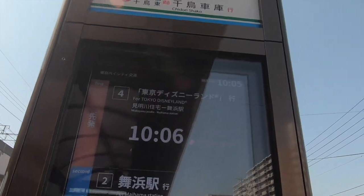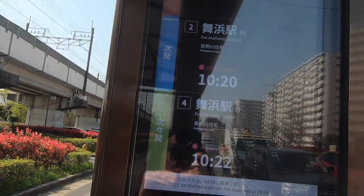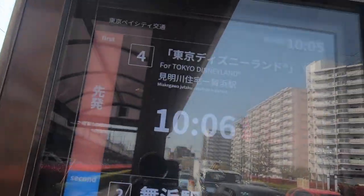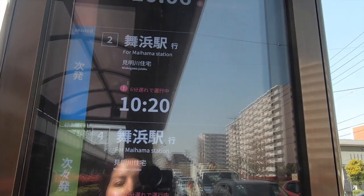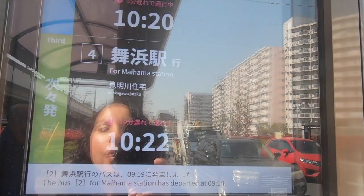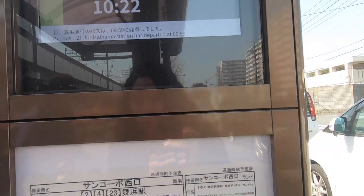You can see on the digital display that the time right now is 10:05. The number four bus is coming at 10:06, the number two bus at 10:20, and then another number four at 10:22. It's really nice to have that real-time information displayed.